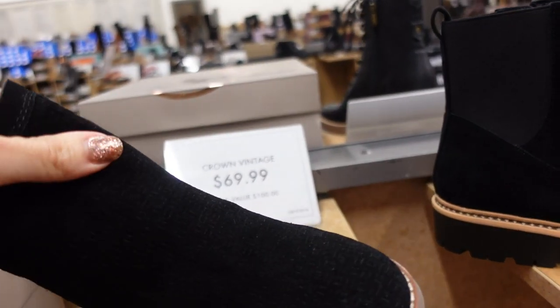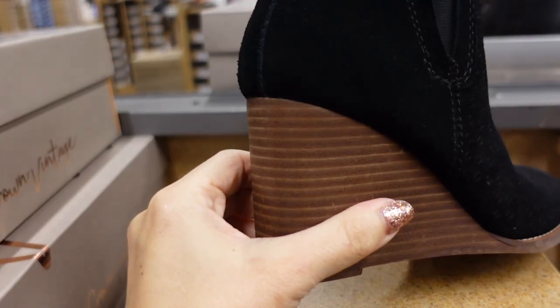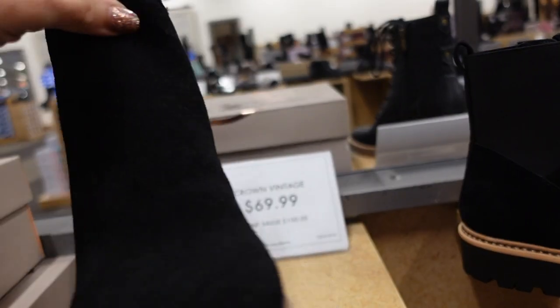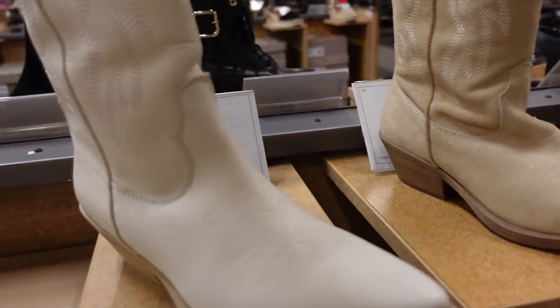New wedge boot from Crown Vintage — rounded toe, textured look, elastic on the side, really good wedge heel with what feels like real wood. These are $69.99.